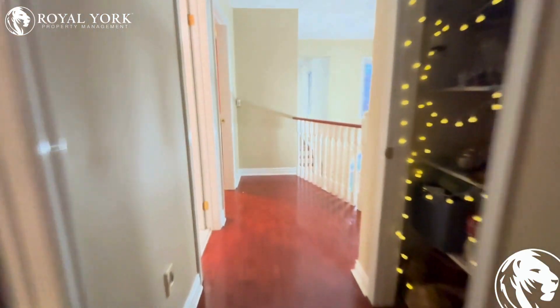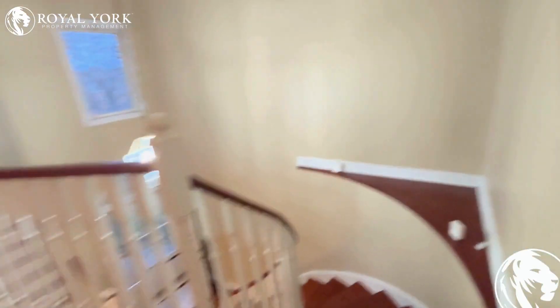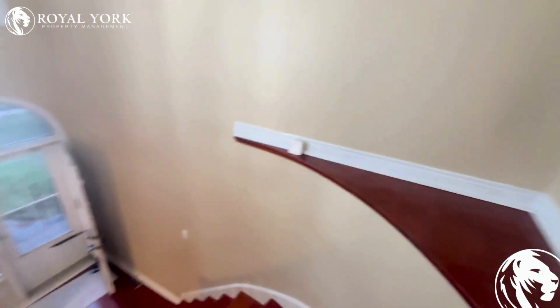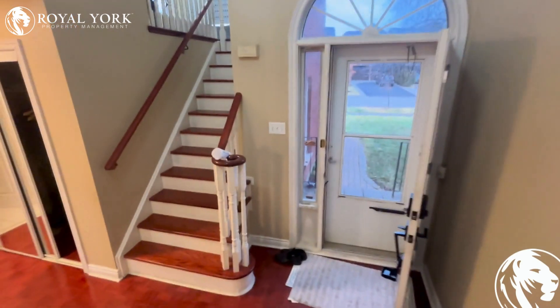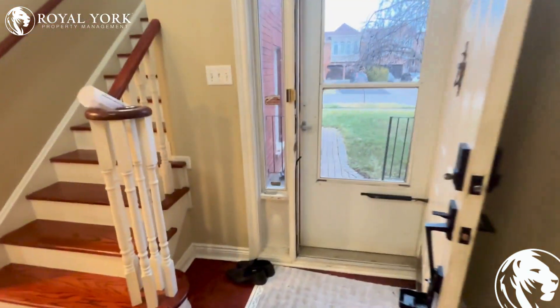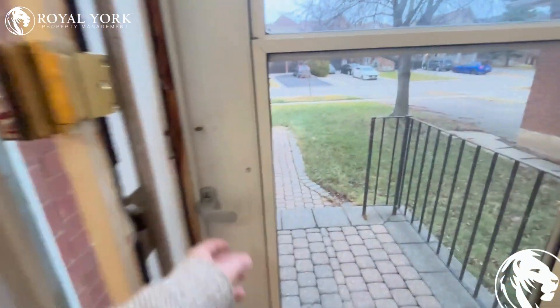If you enjoyed this tour and you're looking for a home in the Mississauga area, we'd be more than happy to show you this property. Just contact us at Royal York Property Management — we'd be happy to schedule you in. Thank you very much.